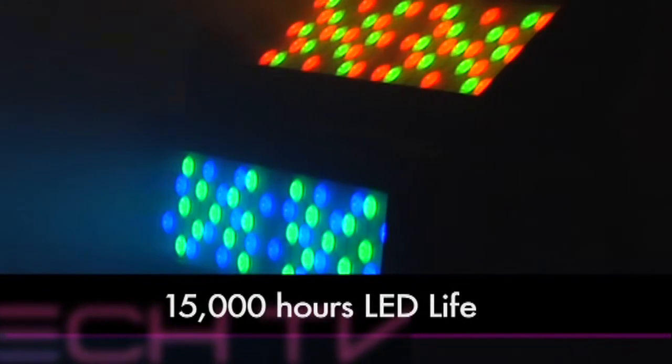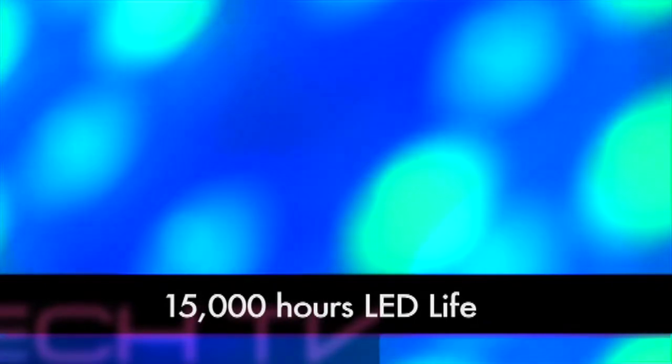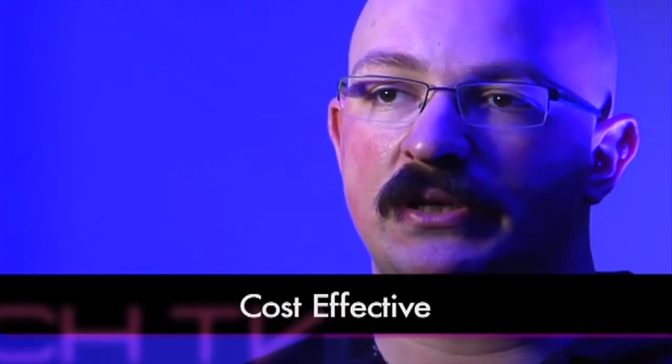On full power, this fixture will last a minimum of 15,000 hours — that's the rated life of the LEDs. In economy mode, we're looking at 60,000 hours plus before the LEDs start to fade, whereas with traditional fixtures you're probably looking at 2,000 to 3,000 hours minimum between light changes.